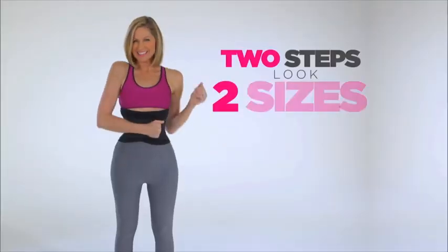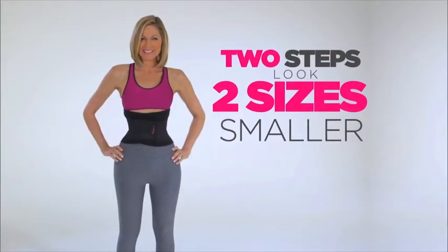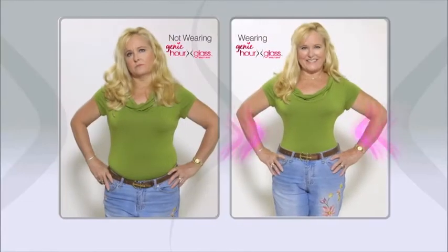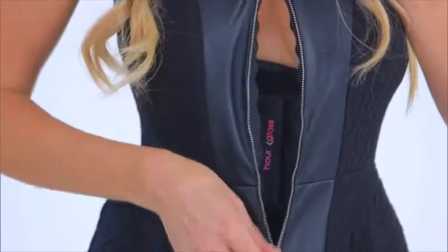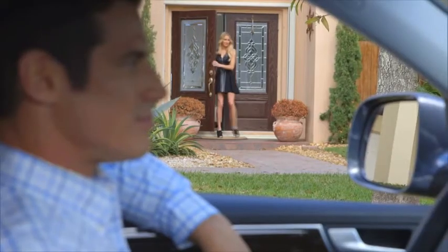All it takes is two steps to look two sizes smaller. From plus to perfect. Wear it over or under your clothes, at the gym, around the house, work, or a special night out. Everyone will notice, but no one will know your secret.